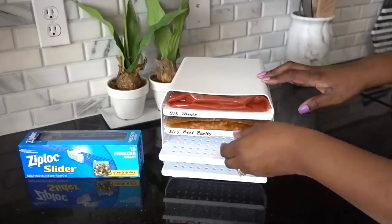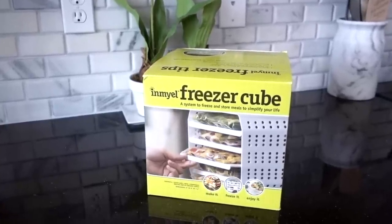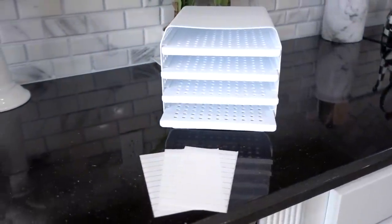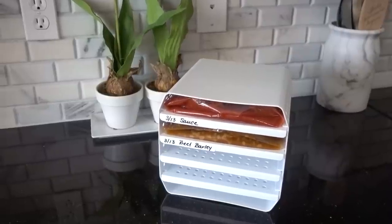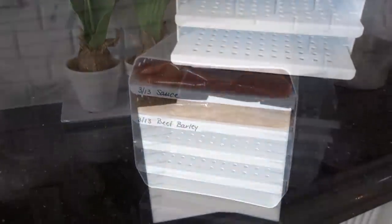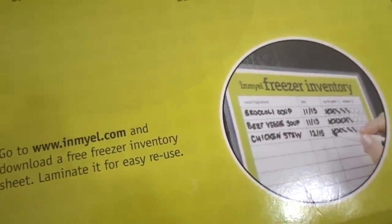End your frustration of trying to freeze leftover soups and chilies without everything tipping over, and try out this freezer cube by MIO. It's designed to let you lay bags of food flat — the air holes circulate to freeze it flat, freeze it fast, and thaw it fast. It also comes with labels so you can identify your items, and it's great for meal prepping and portion control. You can even download a free freezer inventory sheet to laminate and reuse.